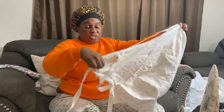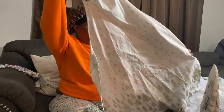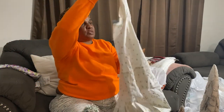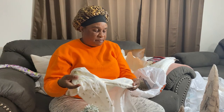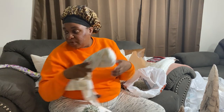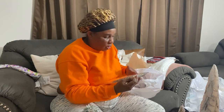I also got this apron that I plan to use in Vlogmas, so definitely stay tuned. This was fourteen ninety-nine less fifty percent — so seven fifty. The star looks like it might come off but just for Christmas — not bad at all.